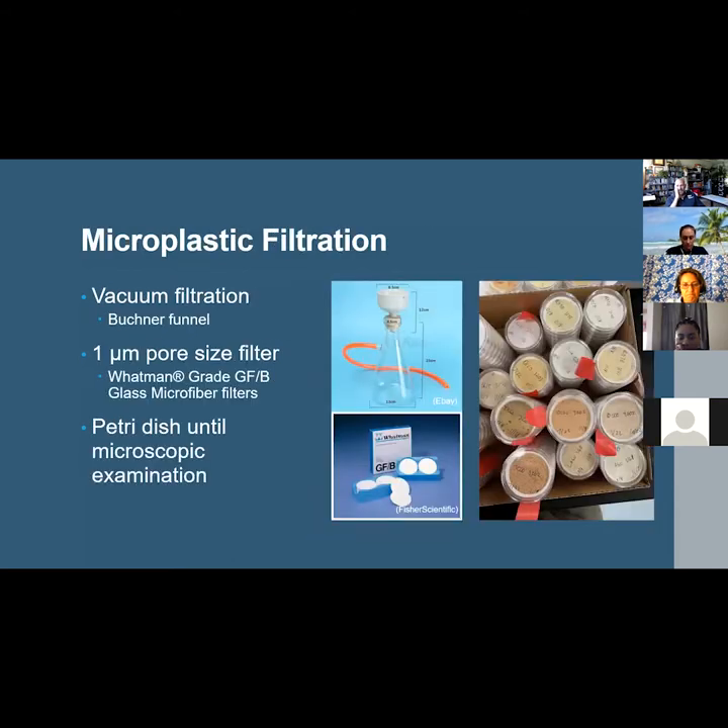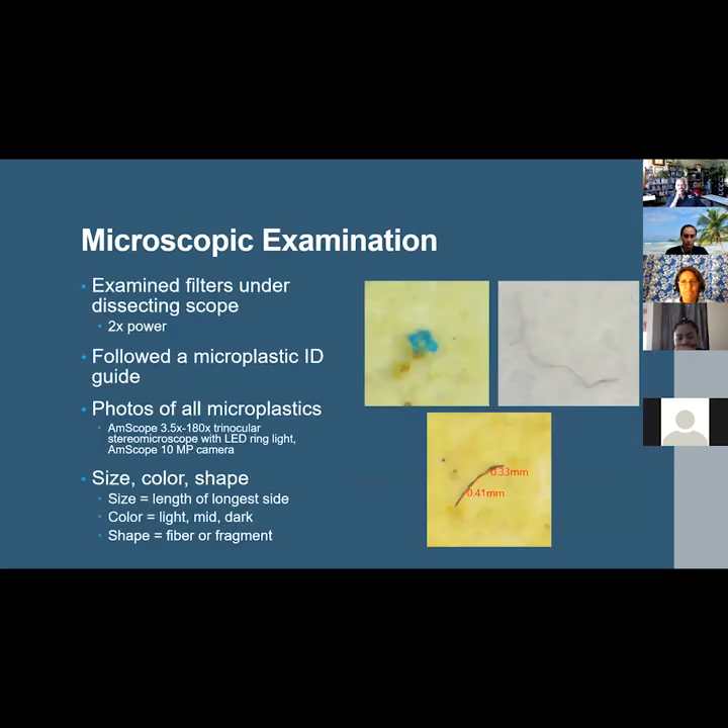Once completely dissolved, the remaining liquid was subjected to vacuum filtration using a Buchner funnel paired with a vacuum flask, through a filter with a one-micrometer pore size to ensure all particles were captured. After passing all of the dissolved solution through the filter, filters were kept in covered petri dishes and left to dry for at least 48 hours before microscopic visual examination. One procedural blank of filtered deionized water was also run through the filter. All filters were examined under a dissecting microscope at two times power, and photos were taken of every identified microplastic item.